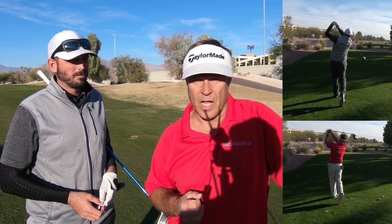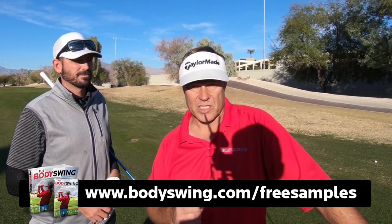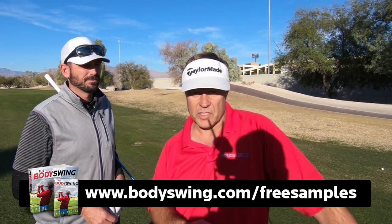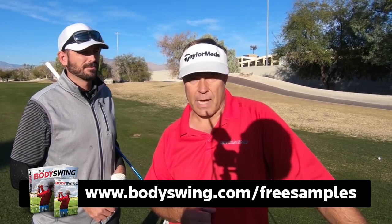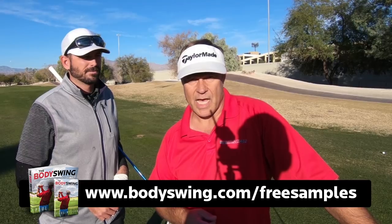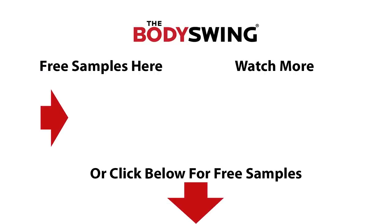So that's the concept — you need to use your body to hit the golf ball. That's what I've been teaching now for 25 years. So if you want to learn that type of swing, a powerful, effortless, pain-free golf swing, then just head over to bodyswing.com/free-samples. I'll send you some free samples of my book and video series that'll teach you step-by-step how to build a powerful, effortless, pain-free golf swing. Go over to bodyswing.com/free-samples and I'll send you the samples right away.